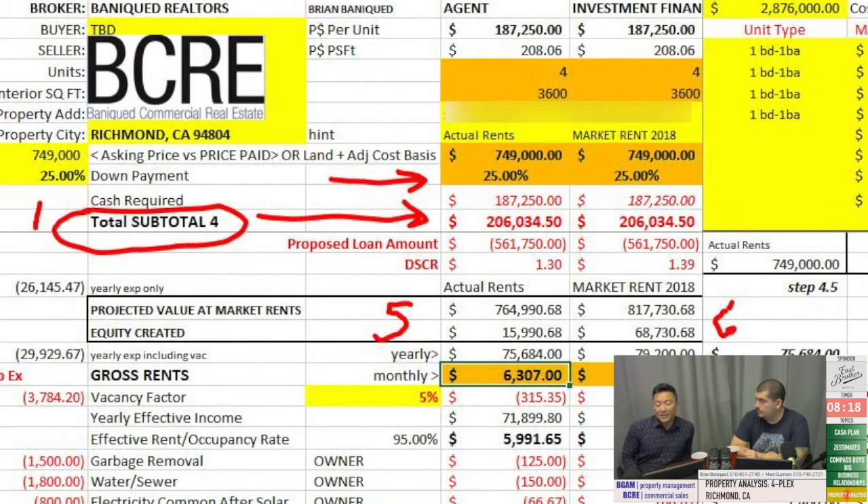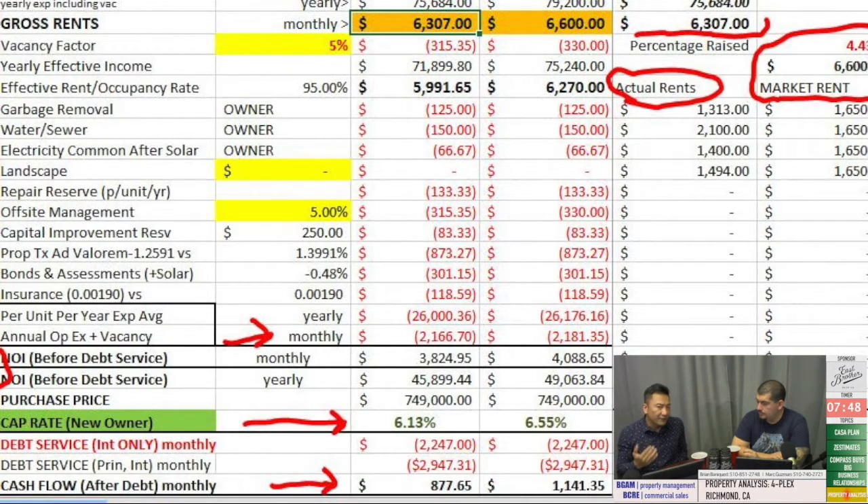The property — this fourplex — is asking $749,000. When you take into consideration 25% down, plus closing costs, security deposit credits, and city transfer tax, you're going to need about $206,034.50 out of pocket. Remember that number because it's important when determining your ROI. At $749,000, the first thing you're always going to hear me talk about is cap rate, cap rate, cap rate — because that's the very first denominator to determine if it's a good property or not.